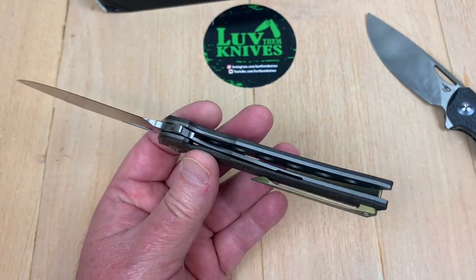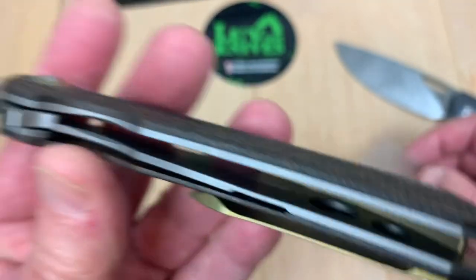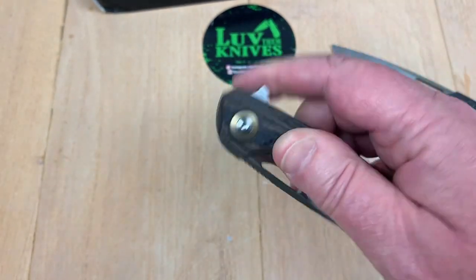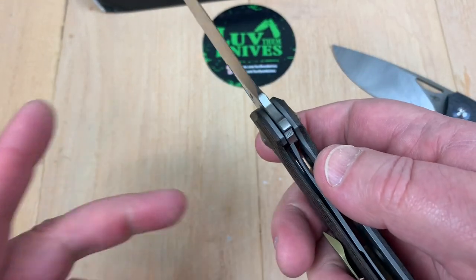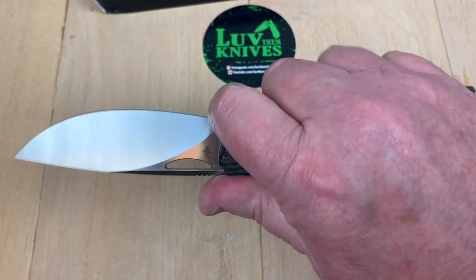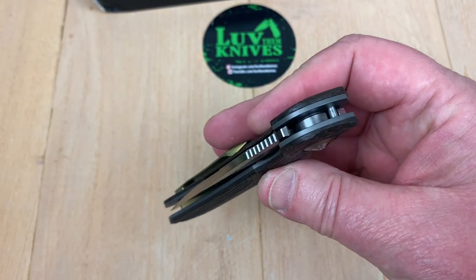Considering it's got these contoured G10 carbon fiber scales going on. I checked this out a little earlier — there's no magnetism. It's a liner lock, but it's not magnetic. We've got titanium liners in here. They didn't put in a hardened steel insert. The only ones I've seen do that on a titanium liner lock are like Tucson knives. I don't know if they carbonized or hardened the end of this liner, but whatever it is, there's no lock stick. Forward choil area. Big, tall, flat grind — doesn't look like a hollow.